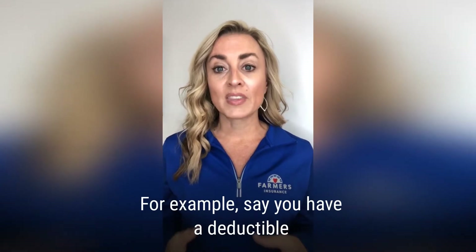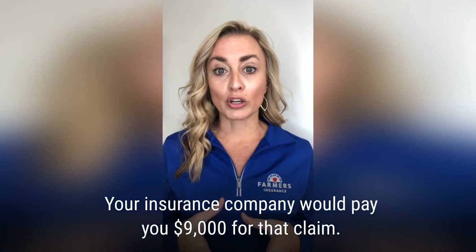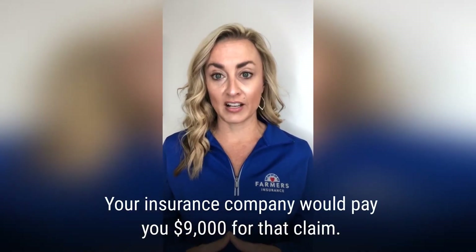For example, say you have a $1,000 deductible and file a claim for $10,000. Your insurance company would pay you $9,000 for that claim.